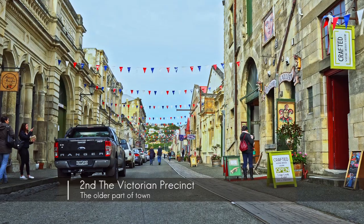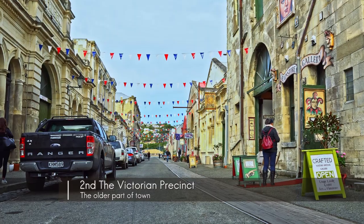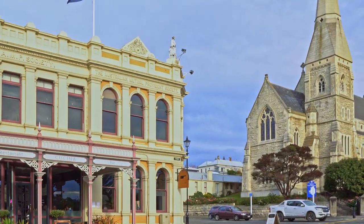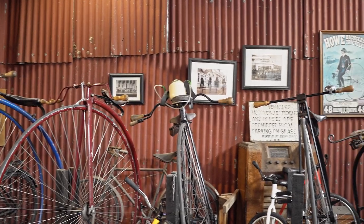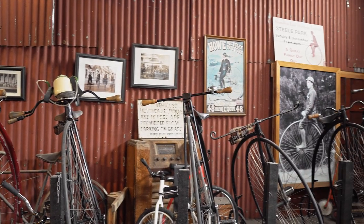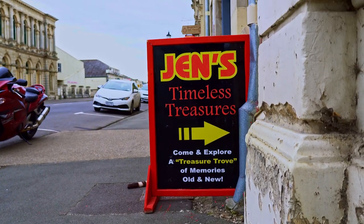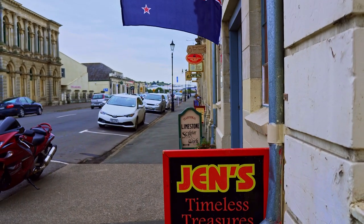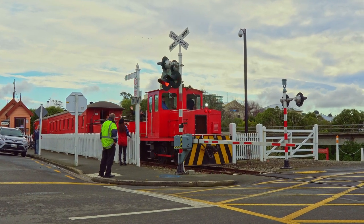Second on the list is to walk through the Victorian precinct and wander in and out of the old still-functioning stores, galleries, cafes, and so on. At times — usually on the weekends — the store owners will dress up in period costume to add that touch of authenticity.